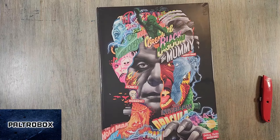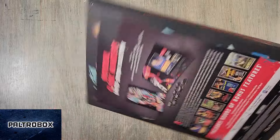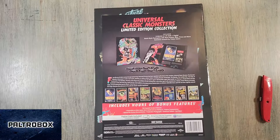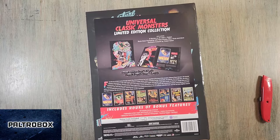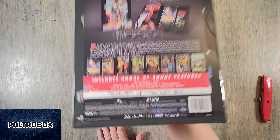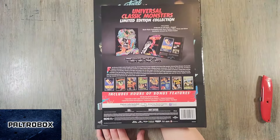Over 12 hours of bonus features. It's officially out February 13th from Universal Pictures Home Entertainment. It's DVDs in a book — eight movies: Frankenstein, The Mummy, The Invisible Man, Bride of Frankenstein, Wolfman, Phantom of the Opera, and Creature from the Black Lagoon. Oh my goodness, that is so cool.